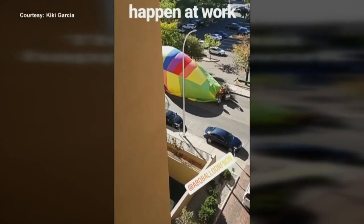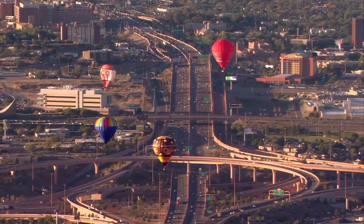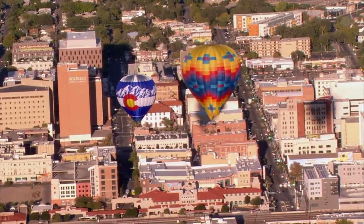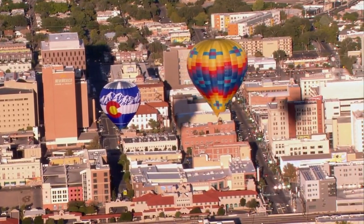Instead of heading out to the west side like they normally do, this morning's mass ascension led balloons south. Appelman described the idea of going across town, knowing there are all kinds of areas to land down there, and frankly putting on a show for the city of Albuquerque.